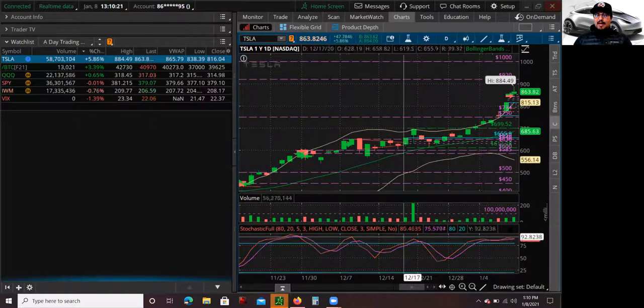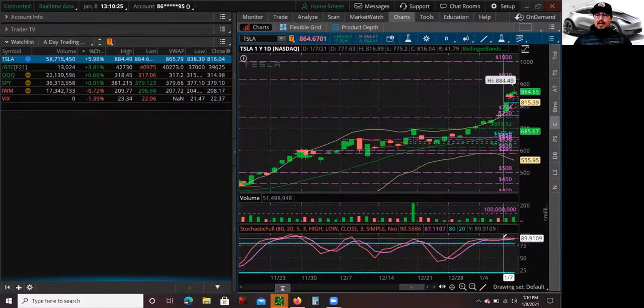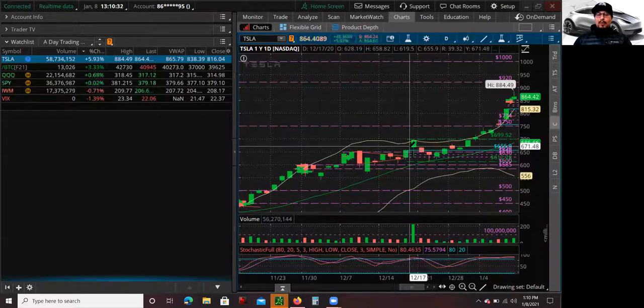Even in the stochastics here in the bottom right, it's above 75, it's above 80. That just gives you an indication it's overbought. Now, in terms of when that first red day or pullback is going to happen, that's never guaranteed. All you have to do is look at the price action and kind of figure that out.